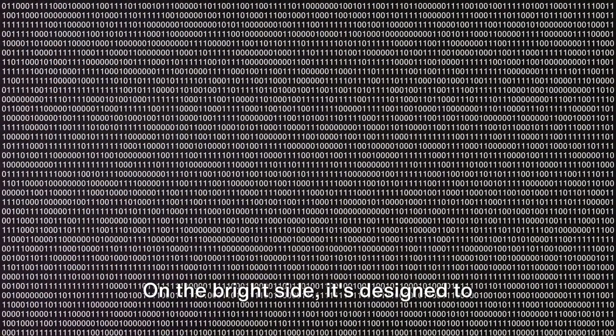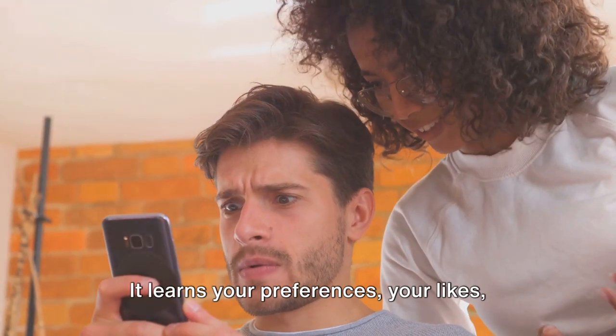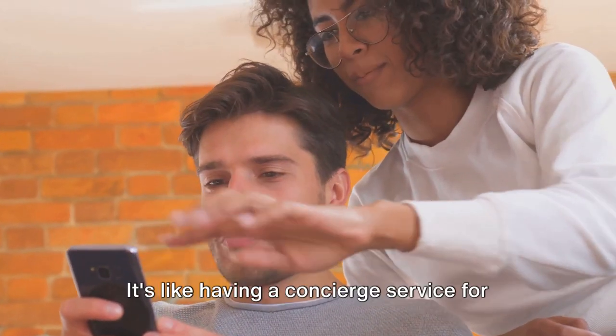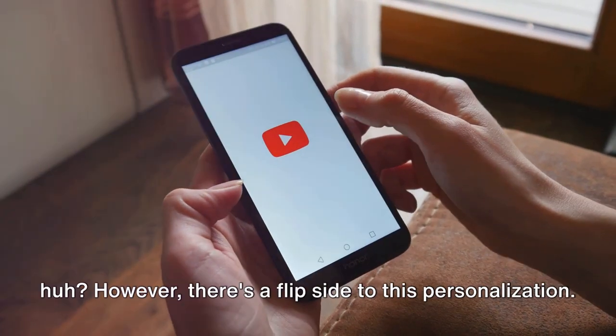On the bright side, it's designed to offer you a personalized viewing experience. It learns your preferences, your likes and dislikes, and uses this information to recommend videos you'll likely enjoy. It's like having a concierge service for your digital entertainment.